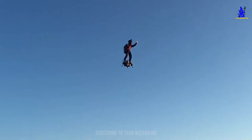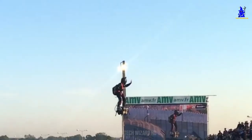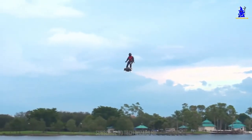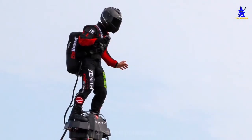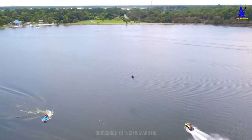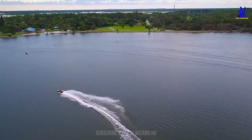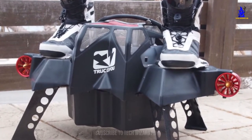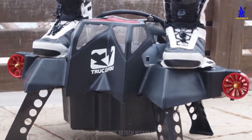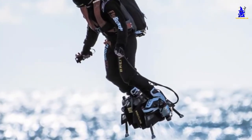The Flyboard Air is labeled as the safest, easiest, lightest, and most maneuverable personal aviation system ever created, and multiple promotional videos are backing up these bold claims with confidence. It is capable of flying at a top speed of 145 kilometers per hour at an altitude of 150 meters. The board is propelled by four independent jet engines, each boasting 250 horsepower, which is impressive considering it only weighs a measly 20 kilograms.